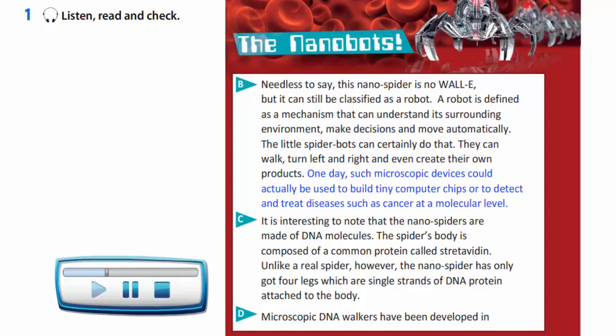One day, such microscopic devices could actually be used to build tiny computer chips or to detect and treat diseases such as cancer at a molecular level.